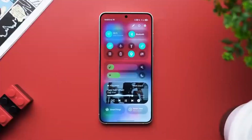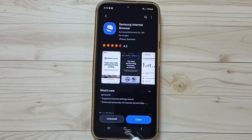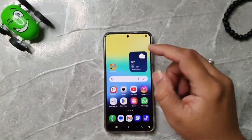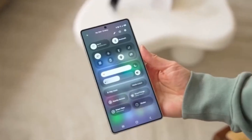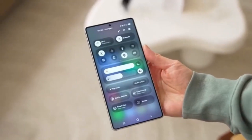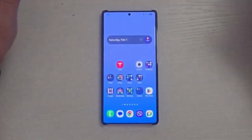Moving on to the Galaxy Z series, the foldables expected to join the beta program are Galaxy Z Fold 6 and Fold 5, Galaxy Z Flip 6 and Flip 5, Galaxy Z Fold 4 and Flip 4, and the Galaxy Z Fold Special Edition.